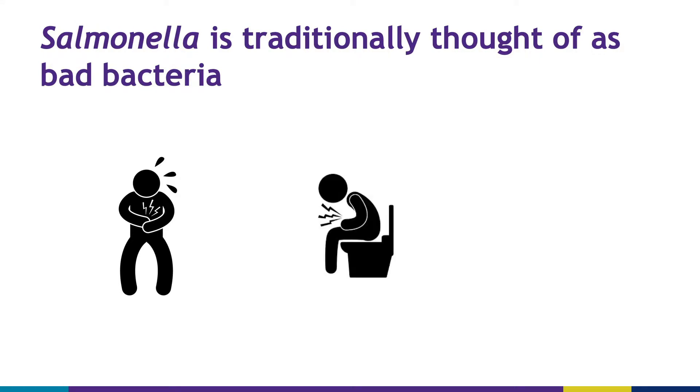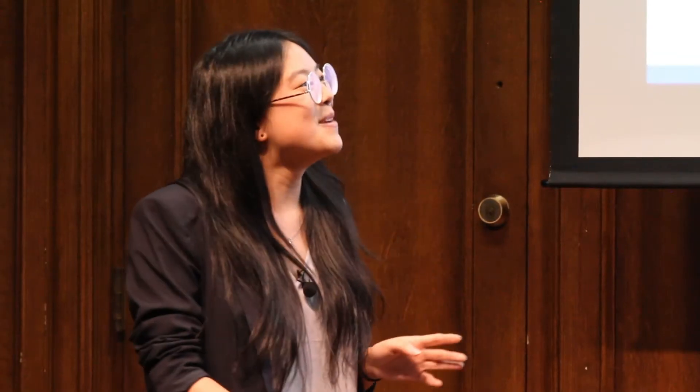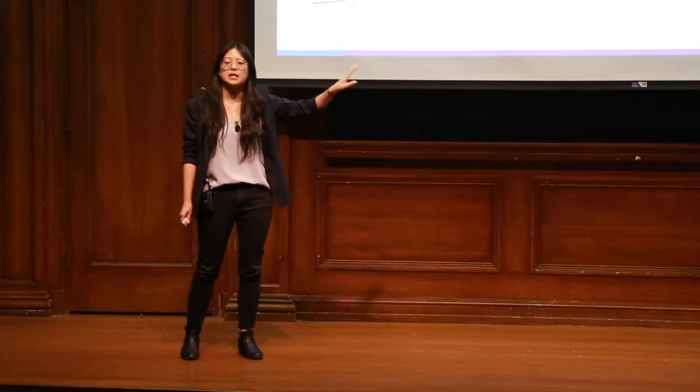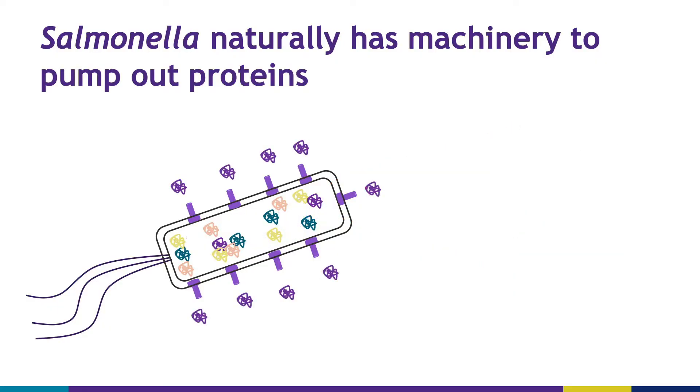So why do we use it? Salmonella has natural pumps that pump out proteins. The purple pumps are known as type 3 secretions — I'll continue to call them pumps for this presentation — but these pumps can selectively pump out the protein that we want. So we're engineering salmonella to no longer pump out bad proteins that cause diseases, and instead engineer it to pump out the proteins that we want.